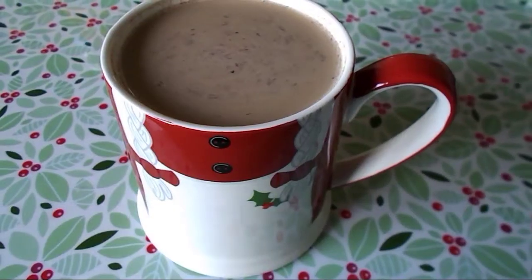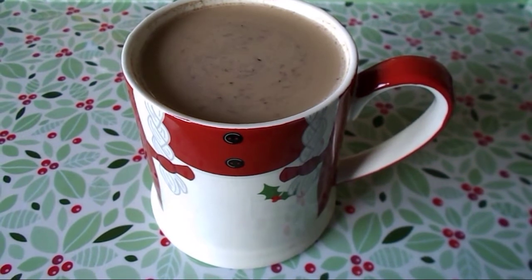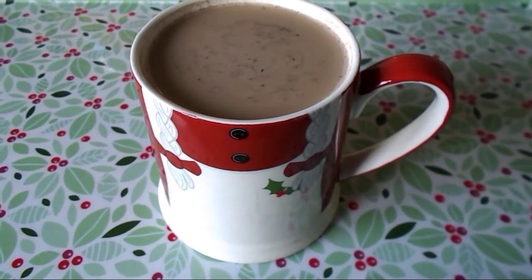It's quarter past ten and I'm going to have a coffee using my milk from my healthy extra A allowance.